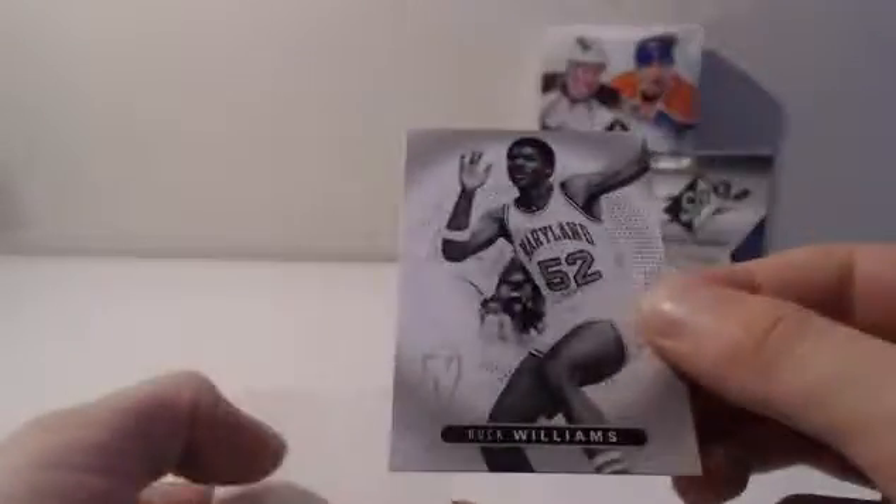We got a Jerry Lucas base. Buck Williams base. Filler. Larry Bird. Lonnie Shelton — base.